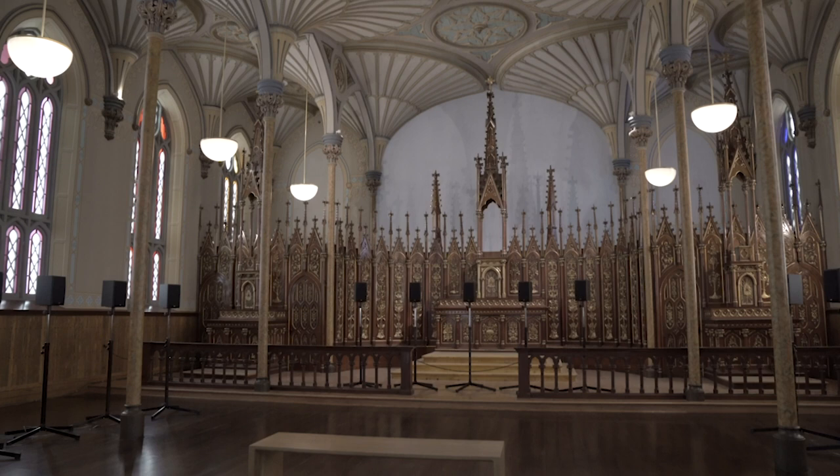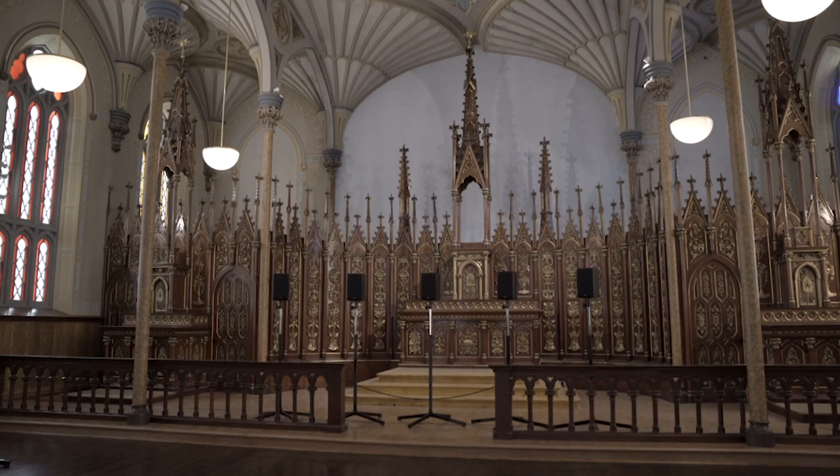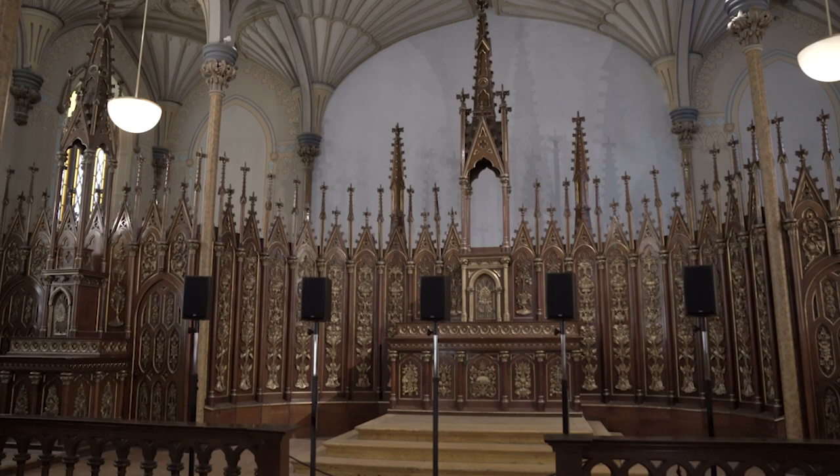What we see with the sound installation is 40 speakers that are arranged around the gallery space. We're very lucky at the National Gallery to be able to showcase this piece within the Rideau Chapel, which is a work of art in and of itself.